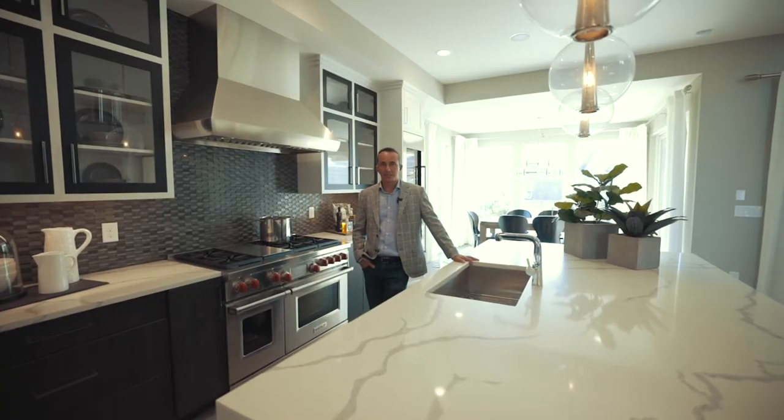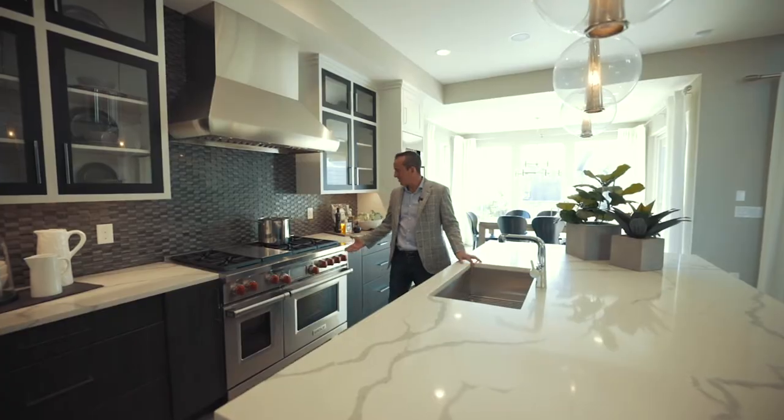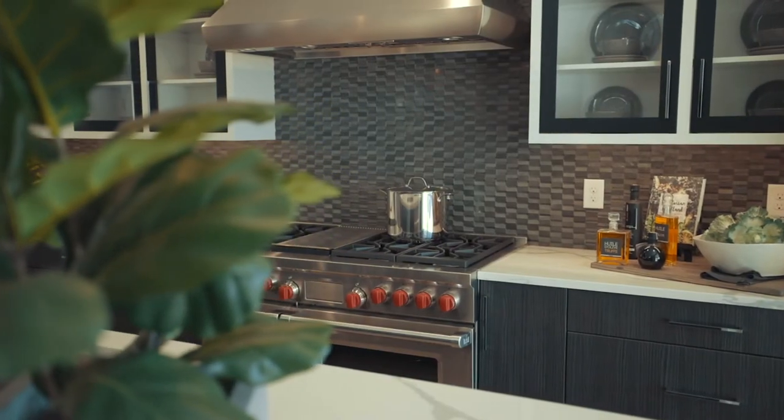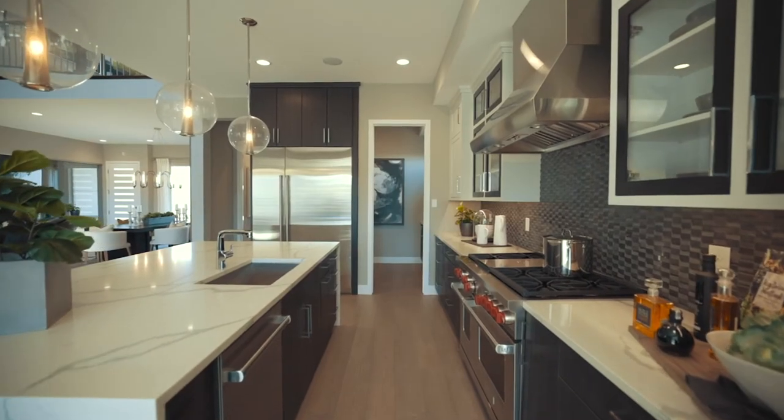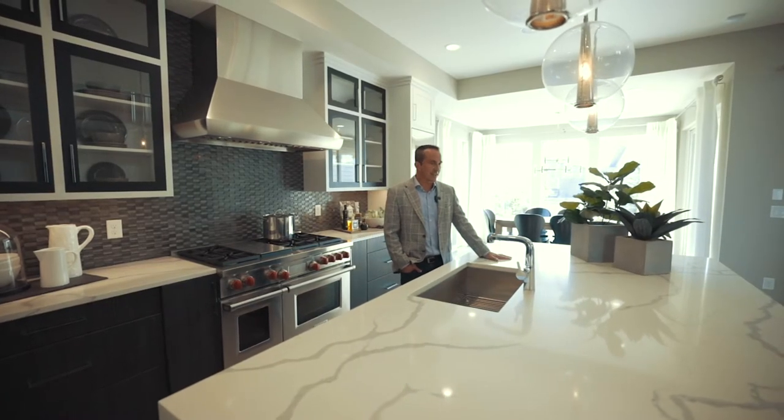Some of my clients like to focus in on the kitchen if they cook a lot, so we'll look at things like a professional wolf range, or some clients want to work on durability and staining resistance in the kitchen where we'll look at quartz materials like this Calcutta quartz.